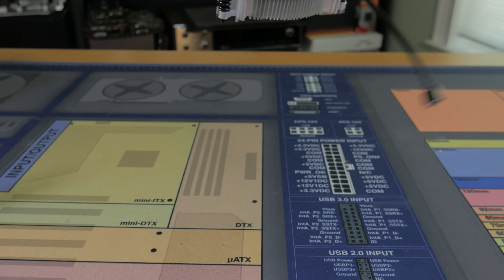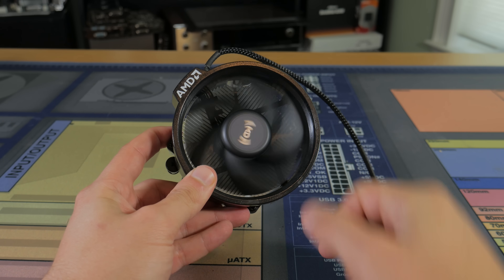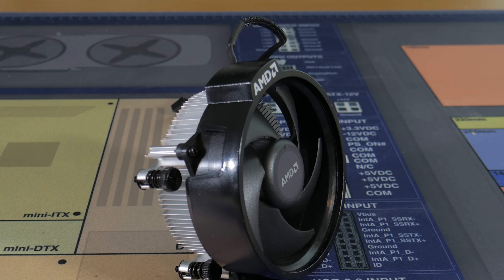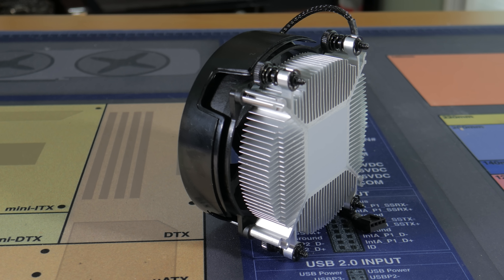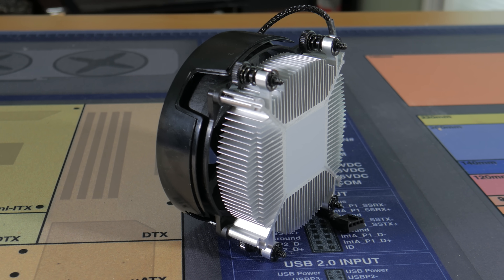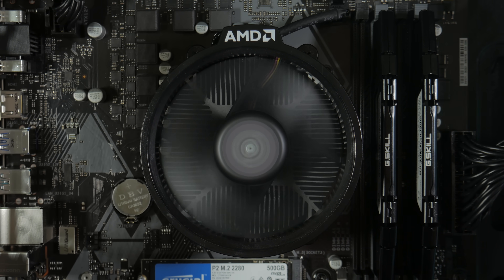One other great thing about Ryzen CPUs like the 3100 is that they come with really nice stock coolers in the box. The version that came with our CPU is the Wraith Stealth Cooler. This is basically a hunk of aluminum with a fan attached, but for a lower power chip like the 3100 it does more than okay and can even handle a mild overclock. I think it looks really nice, especially when compared to something like the Intel stock cooler.